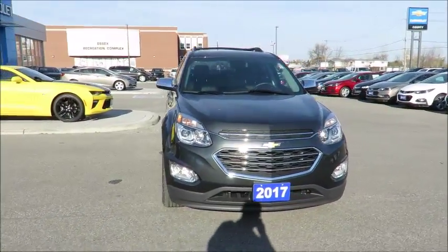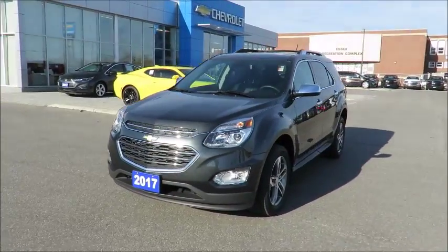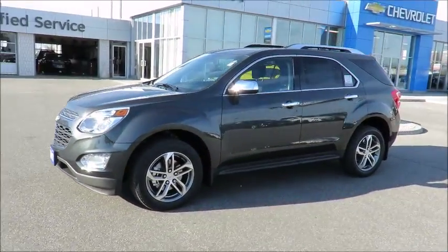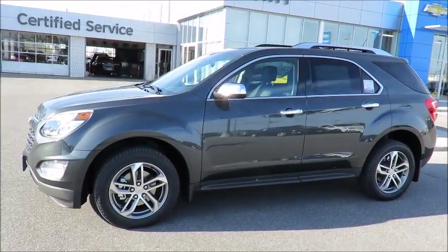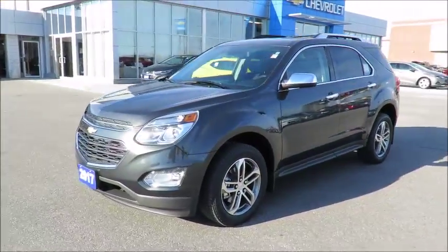Our 2017s also include a free 6-month trial of OnStar's Directions and Connection Plan and the OnStar Basic Plan for 5 years, which includes remote link key fob services, allowing you to lock and unlock your vehicle and activate your horn or lights from anywhere using your smartphone or tablet.